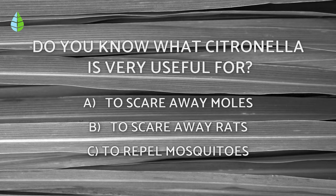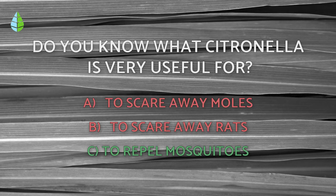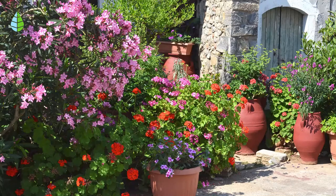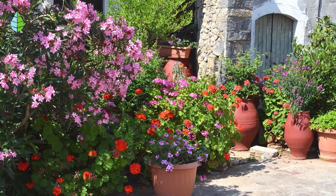Returning to the question we had asked you before, have you thought about it? The correct answer is C — citronella is one of the most effective natural remedies against annoying mosquitoes. So tell us, are you going to grow any of these plants? We hope you've enjoyed this video, and we'll see you in the next one.